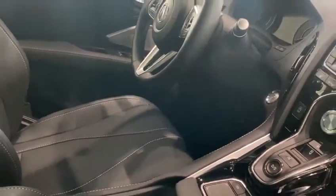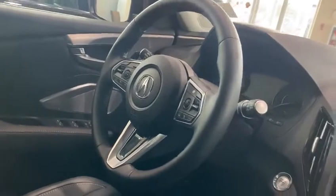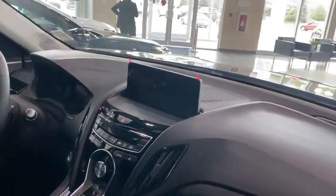Inside here, keyless entry on every door, as well as this beautiful leather material with a nice white trim that complements it. You're going to have a heated steering wheel in this model, as well as a 10-inch screen with navigation, Apple CarPlay, and Android Auto.